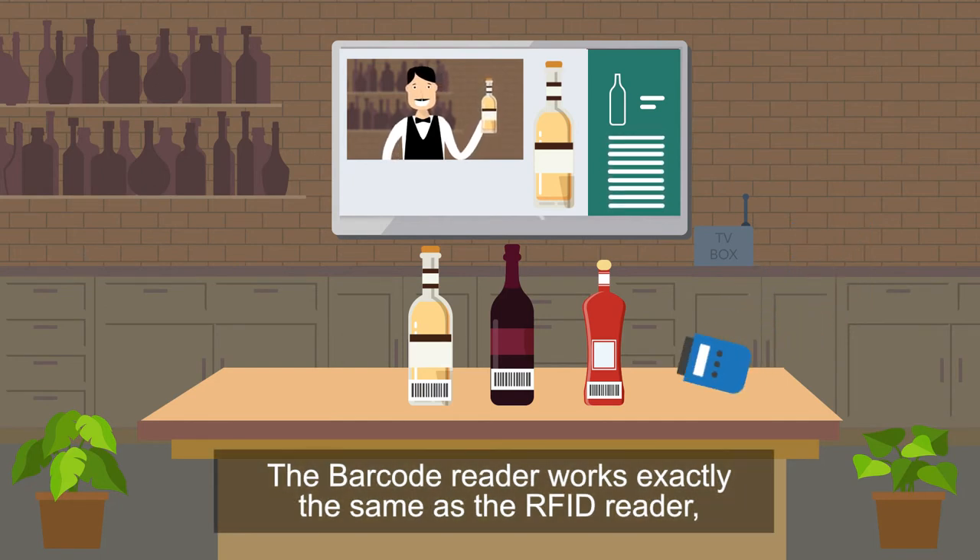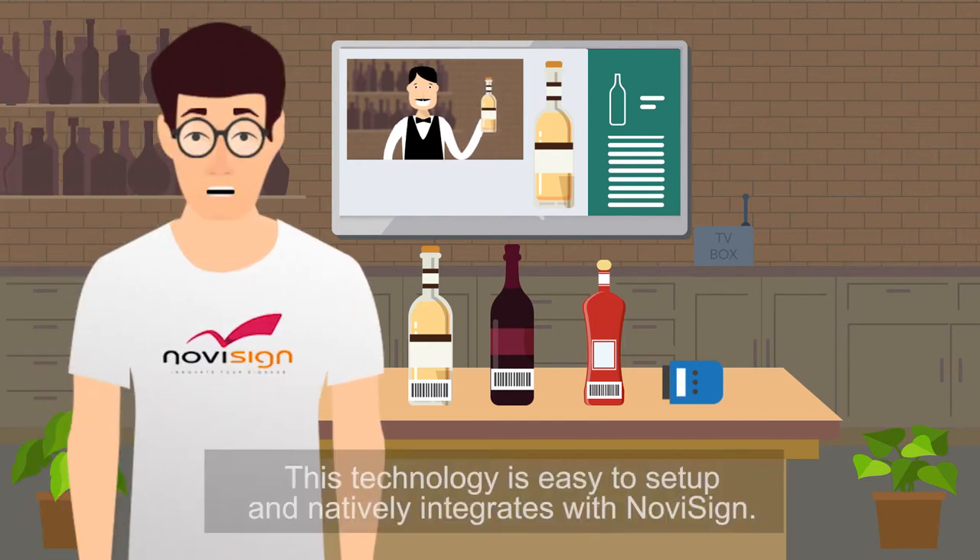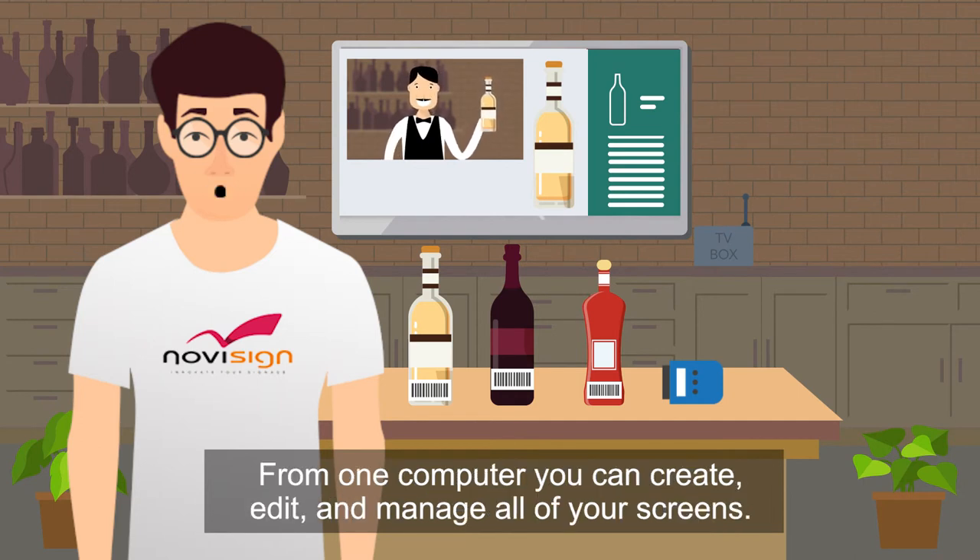The barcode reader works exactly the same as the RFID reader, so it can be integrated in the same way. This technology is easy to set up and natively integrates with NovaSign. From one computer, you can create, edit and manage all of your screens.